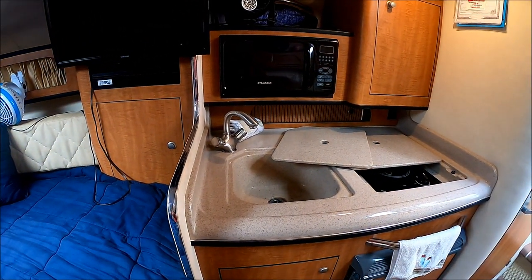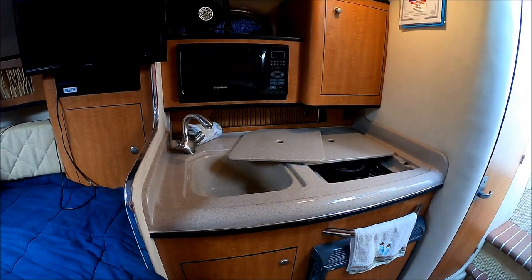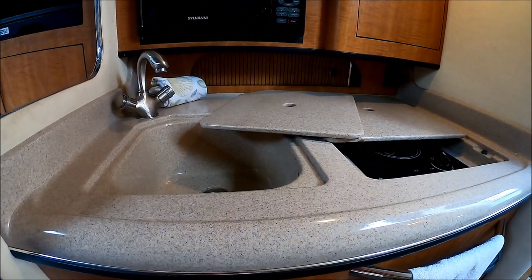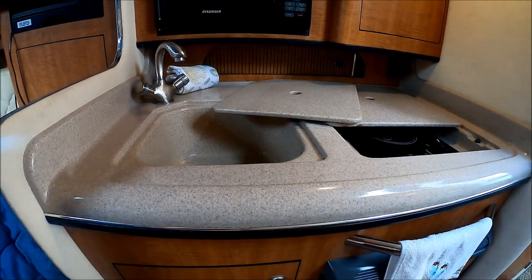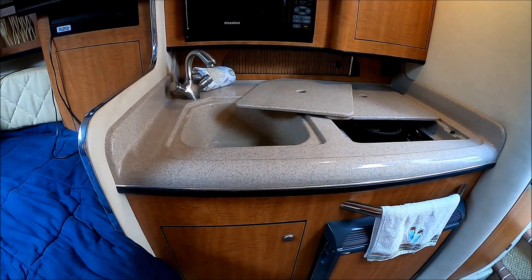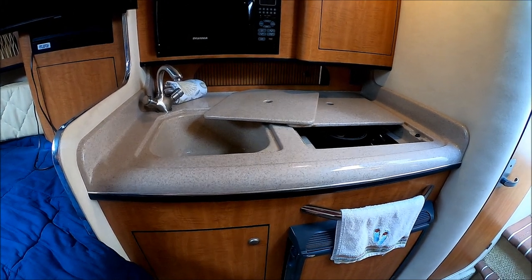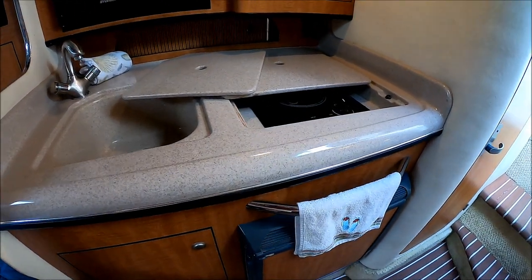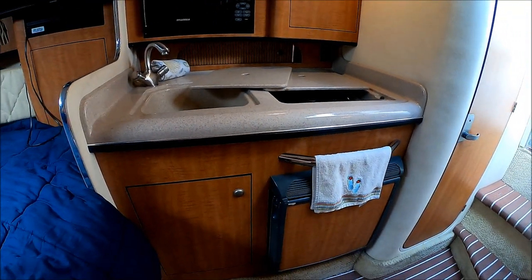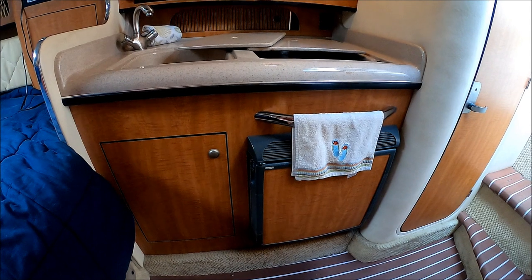Coming around, we see we have a galley, large enough for a weekend. We've got a microwave, cabinet storage, storage at the gunnel right there, a nice formed-in Corian countertop with covers — so if we need more space, we've got more counter space. We've got a single burner electric stove right there. And then as we pull back, down below, we see we have more storage and a refrigerator.